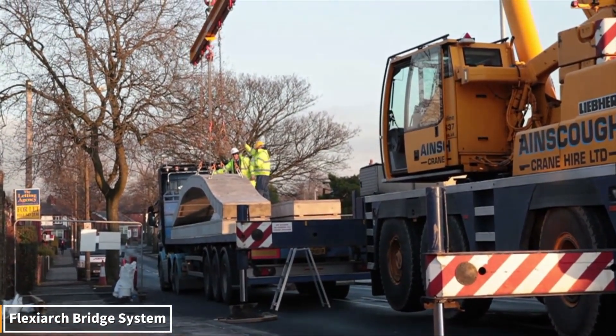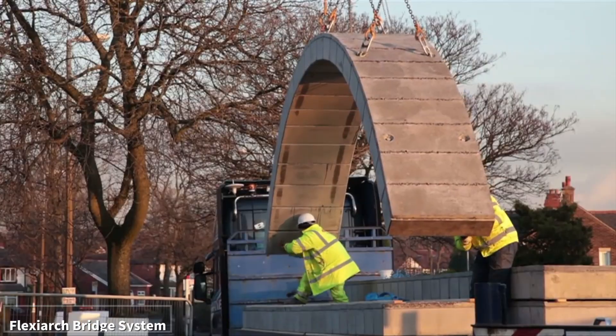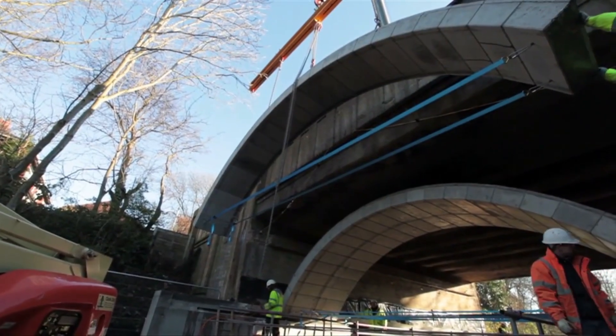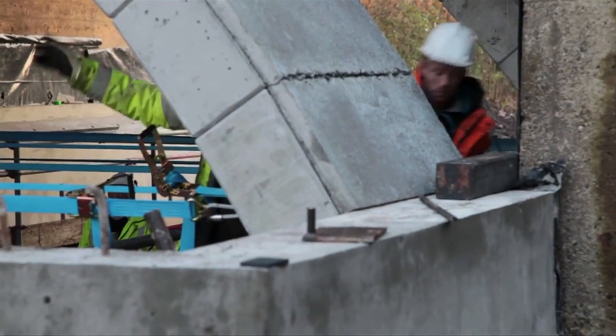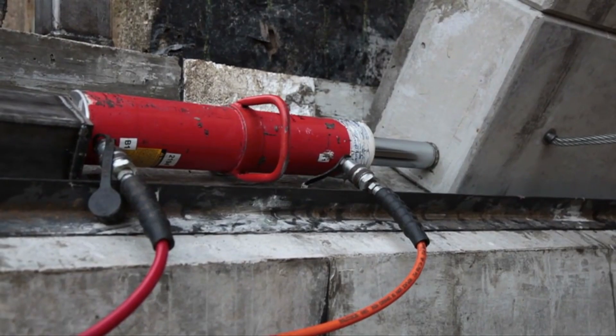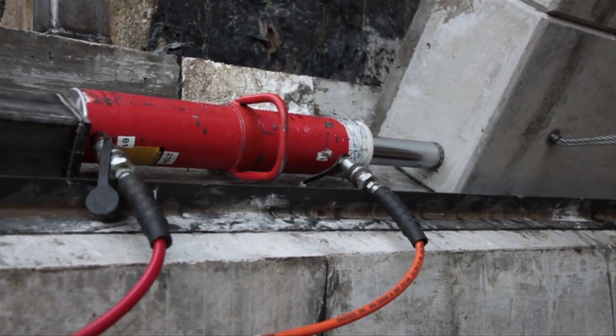In this system, stone blocks and specially designed panels are interlocked by the force of gravity, built without mortar. This bridge is both incredibly durable and minimally impactful. This technique, which distributes the load through its own weight, rivals the engineering of nature itself.